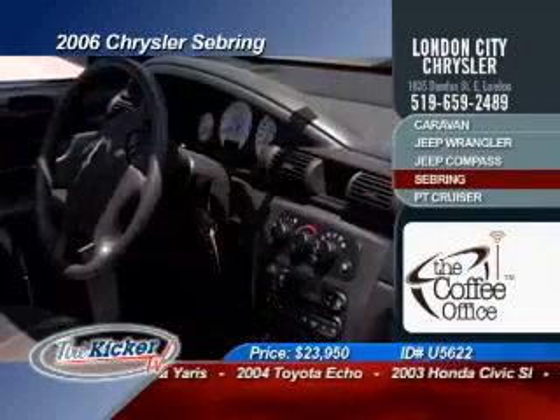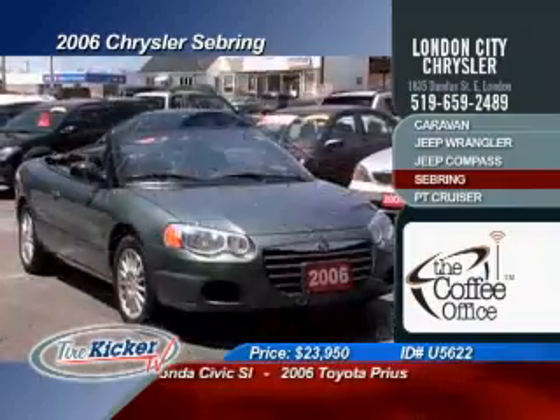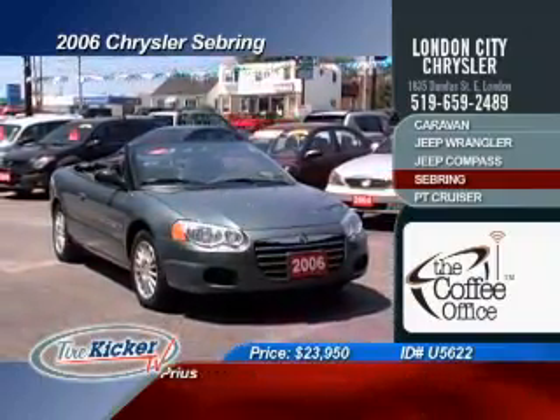This 2006 Chrysler Sebring is rated one of the best all-season convertibles on the market today. Drop the top, engage the cruise control and head off into the warm summer sunset. Save thousands and own a classy ride for only $23,950.